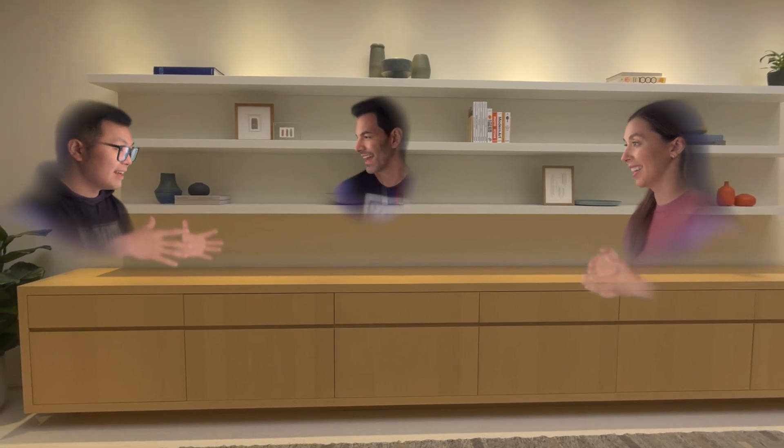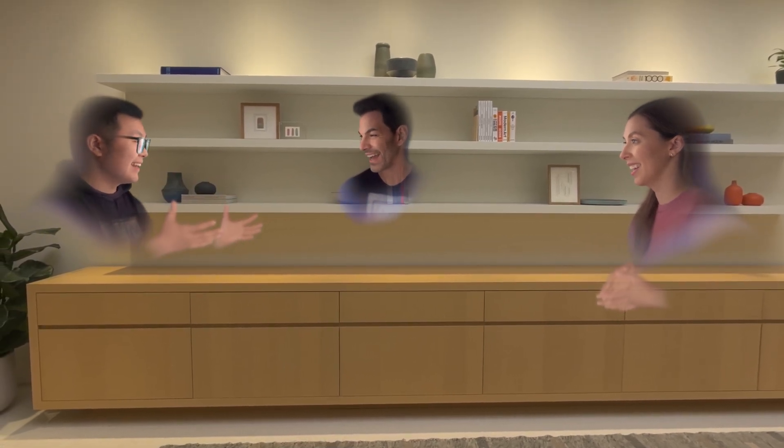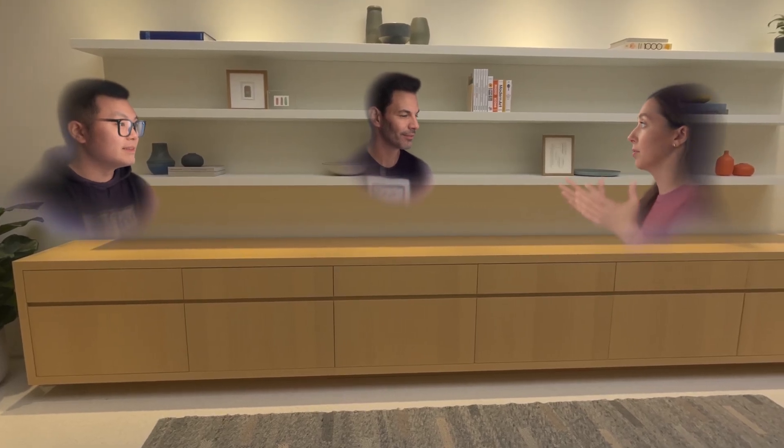It's kind of crazy because we're in different parts of the world right now, and these new Personas are out of beta with Vision OS 26 and they just have incredible rich detail in them. Like your glasses, your facial hair — I'm wearing my favorite earrings. Actually, these are my favorite earrings.